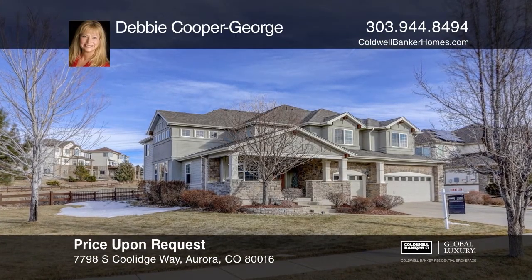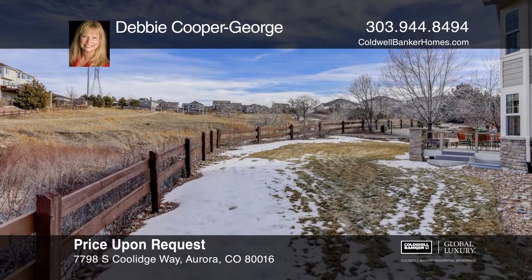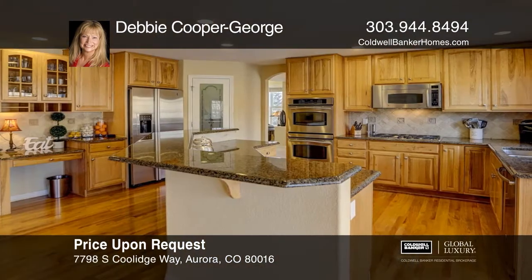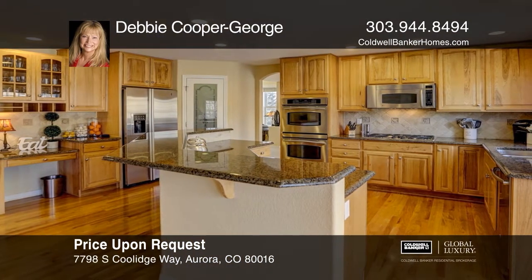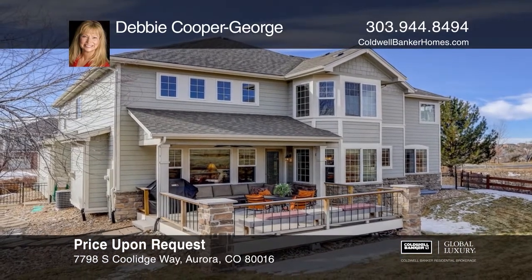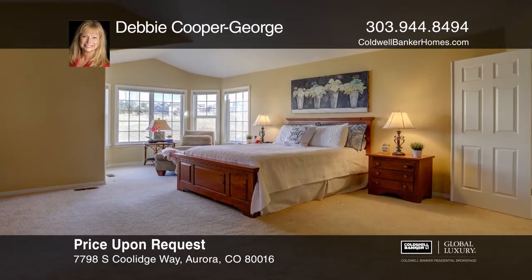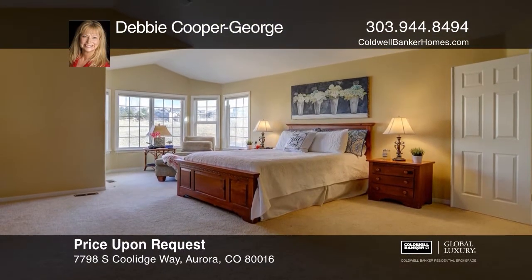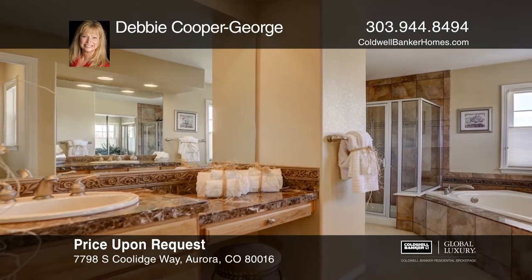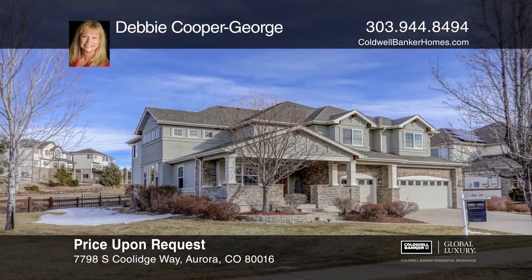This elegantly designed semi-custom home on an oversized corner lot overlooks open space. Enjoy a kitchen with hickory cabinets, granite counters, stainless appliances, walk-in pantry, and an oversized island with built-in wine rack, a covered back patio with a gas line for your grill, a master suite with a sitting area and five-piece bathroom, a loft, a main-level bedroom study, and a laundry room. Basement has rough-in plumbing and nine-foot ceilings, making finishing options endless. Pick up the phone and call Debbie Cooper George to schedule a tour today.